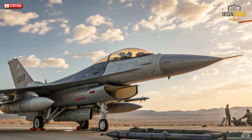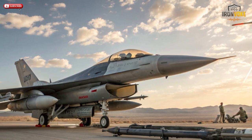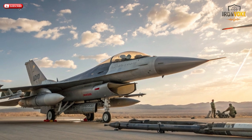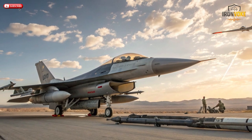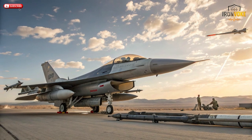The Rampage is redefining the future of air warfare. Unlike older, slower systems, Rampage can strike deep behind enemy lines, hitting fortified targets with unmatched accuracy. It's light enough to be carried by multiple aircraft, including the F-15, F-16, and F-35, yet powerful enough to demolish high-value enemy assets.